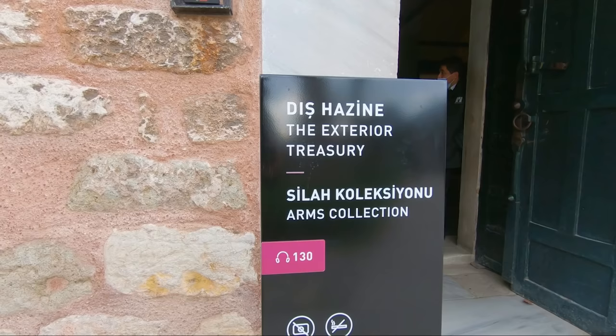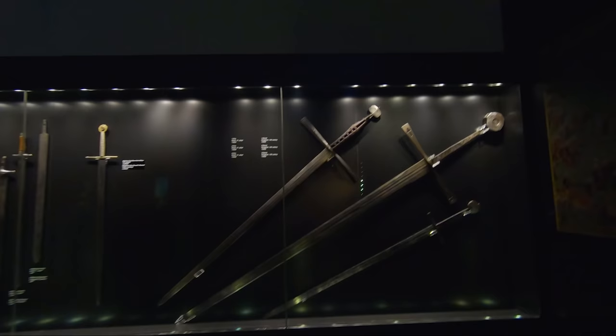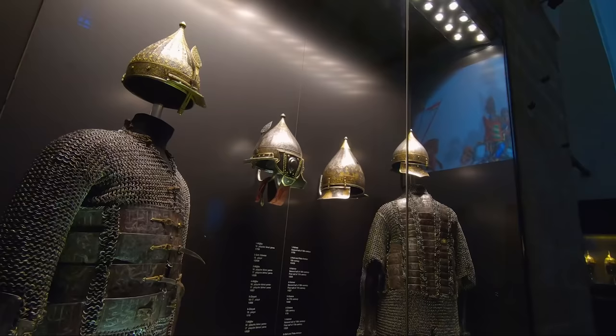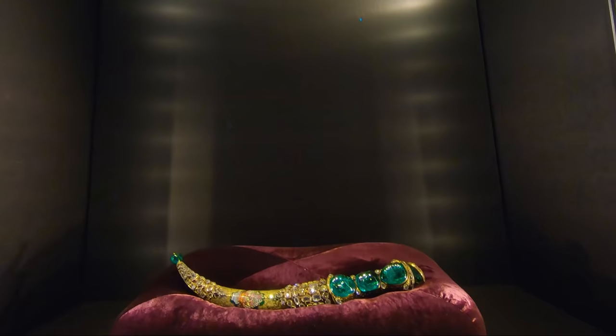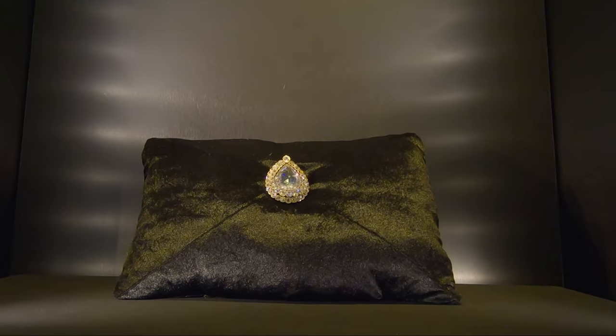Here we can find many weapons used by the Ottoman army — those made specially for the sultans and artifacts gathered from foreign conquests. This is one of the richest collections of Islamic weapons in the world, with examples from the 7th to the 20th centuries. Two of the most fascinating treasures are the Topkapı Dagger, which was a gift from Sultan Mahmud I to Nader Shah of Persia in 1741, and the 86-carat diamond considered one of the most valuable in the world: the Spoonmaker's Diamond.